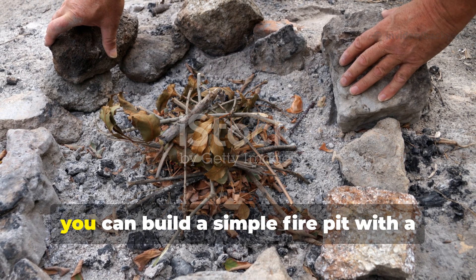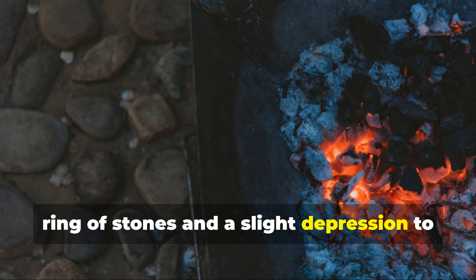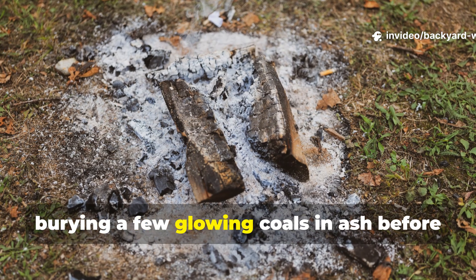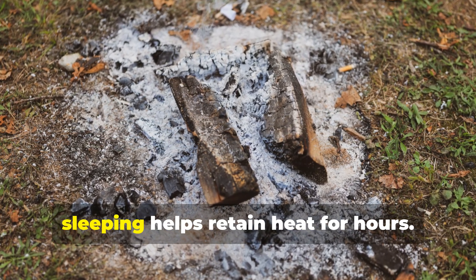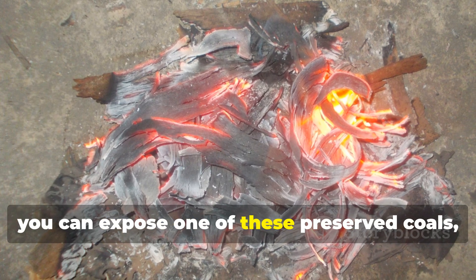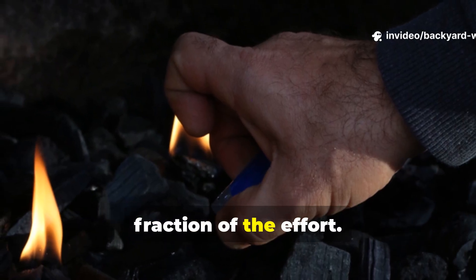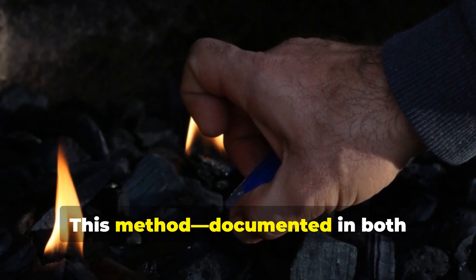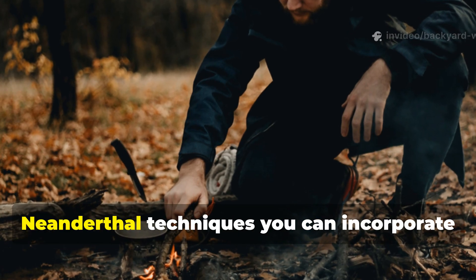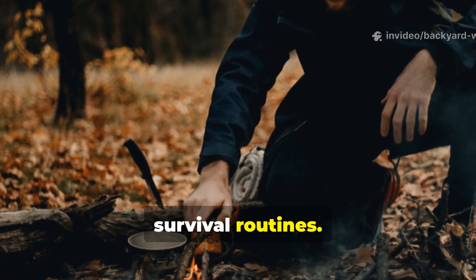If you want to implement this, you can build a simple fire pit with a ring of stones and a slight depression to shield coals. Once you've established a fire, burying a few glowing coals in ash before sleeping helps retain heat for hours. In the morning you can expose one of these preserved coals, feed it with tinder and bring the fire back to life with a fraction of the effort. This method, documented in both archaeological evidence and traditional cultures, is one of the most practical Neanderthal techniques you can incorporate immediately into modern camping or survival routines.